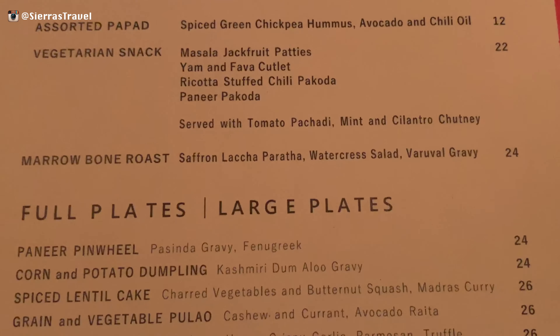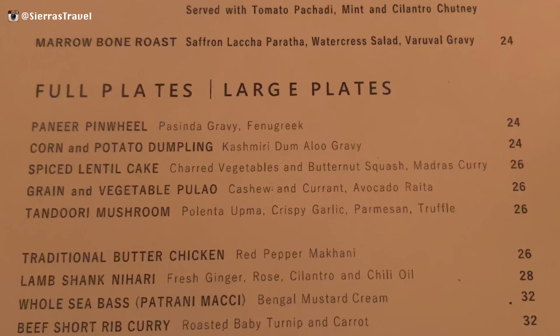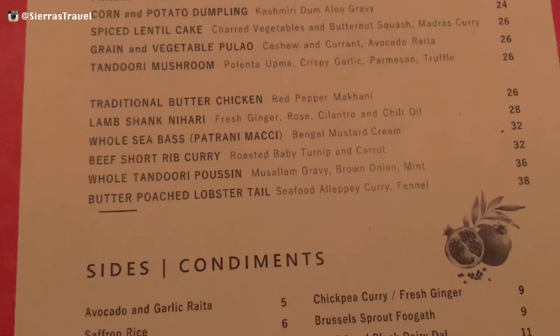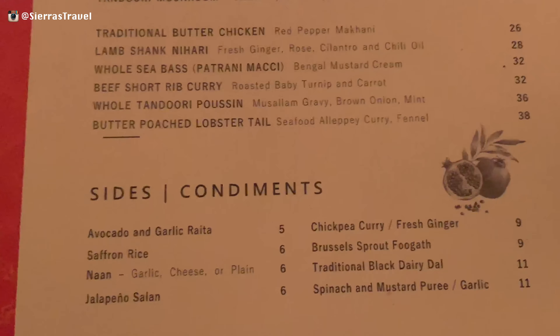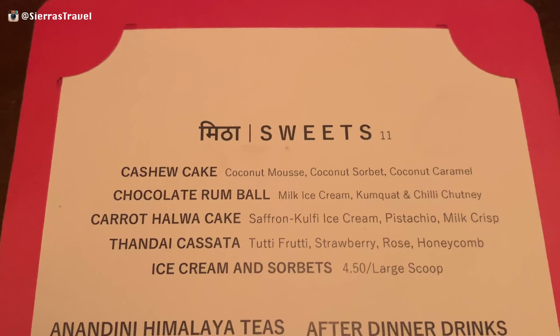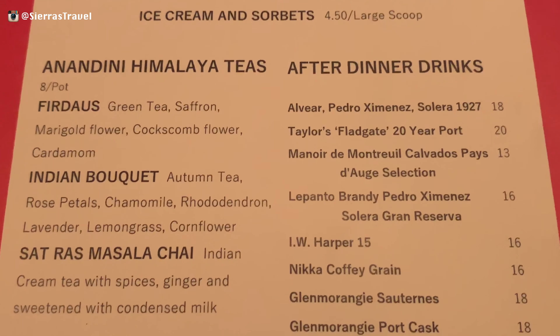The menu is separated between vegetarian and non-vegetarian items, and the prices are average for New York City. When in doubt, butter chicken is always a go-to. The dessert includes sweets, but more impressive are the teas — I recommend the Sat Ras Masala Chai.